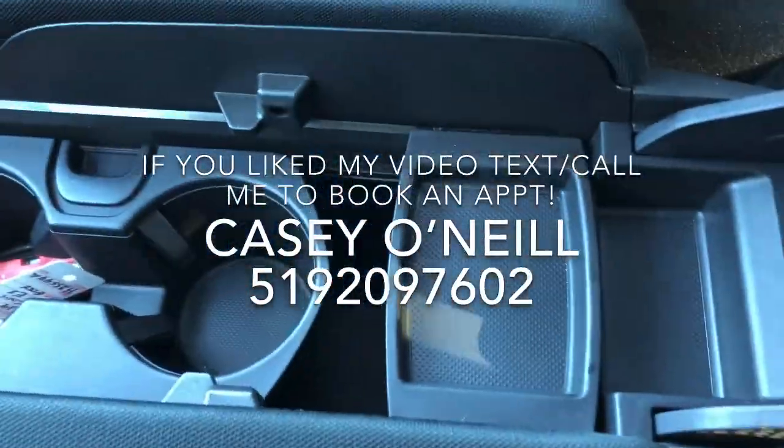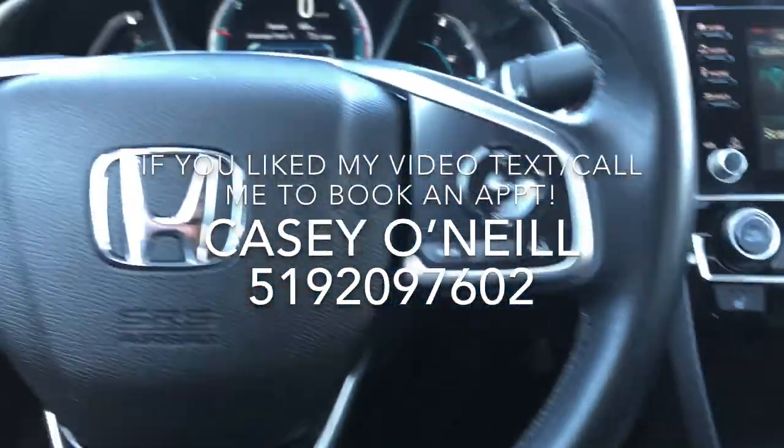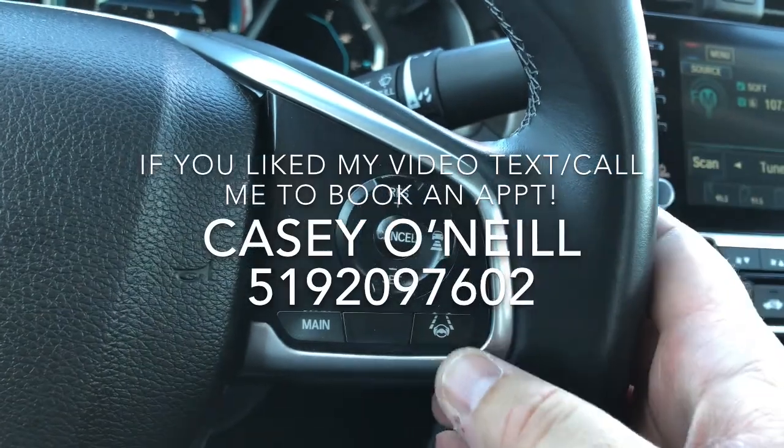Everything opens up here. You've got lots of storage, and the armrest slides forward for a longer armrest. Up on your steering wheel, you've got cruise control options on the right-hand side with normal cruise control and adaptive cruise control, as well as lane keeping assist.